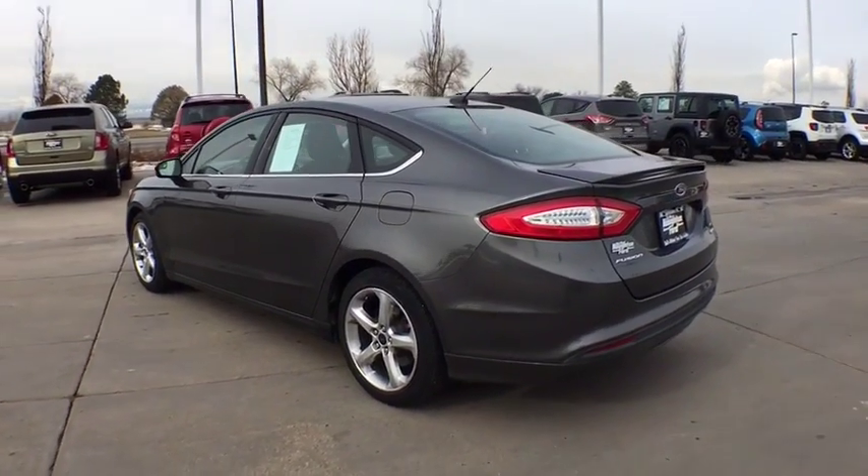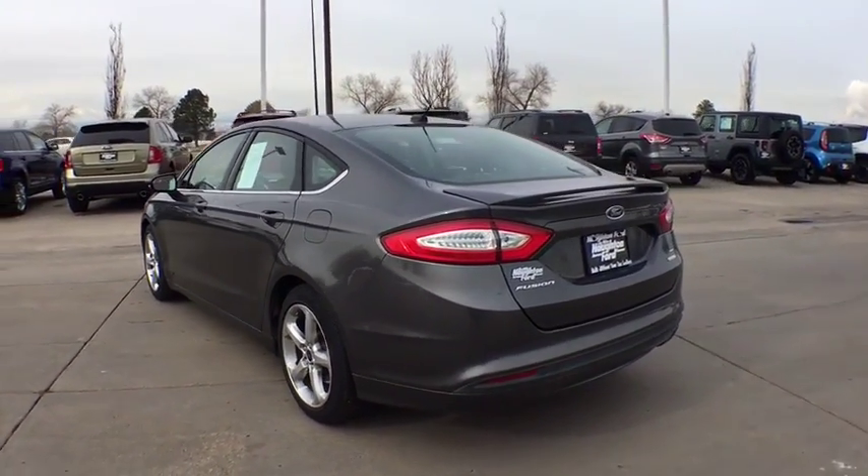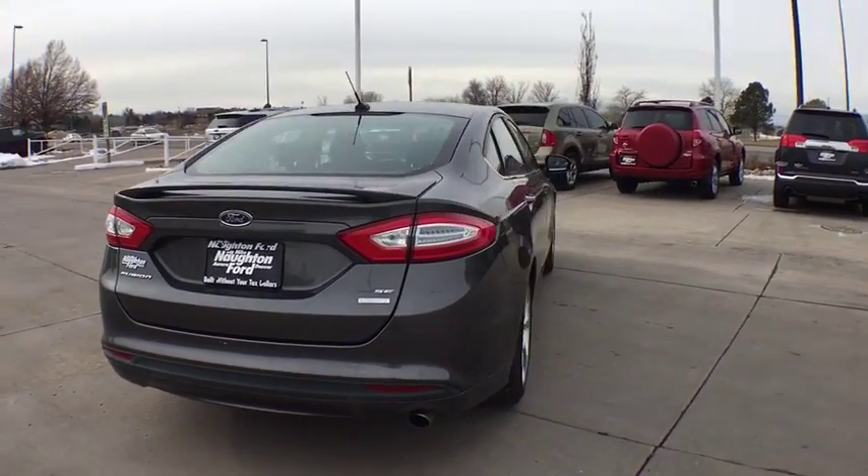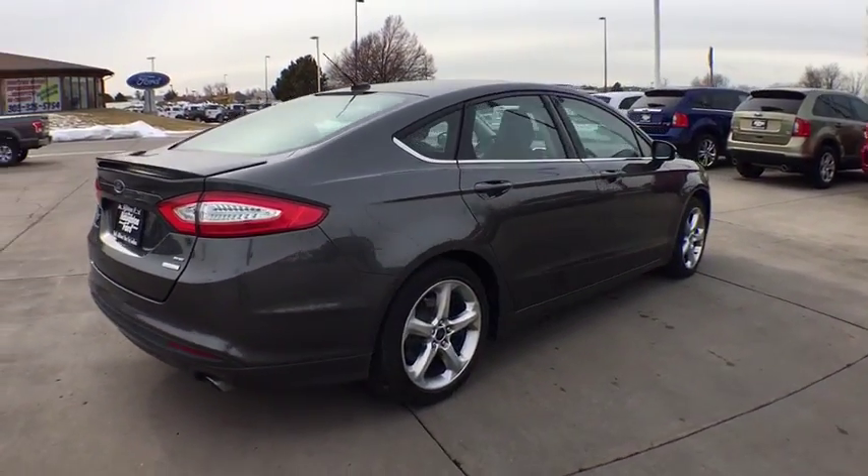Here are some of this vehicle's great options: power passenger seat, keyless entry, backup camera, driver lumbar, adjustable steering wheel, power steering, cruise control, front floor mat.